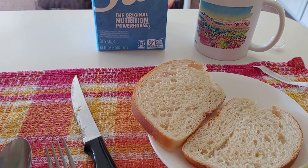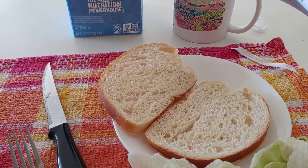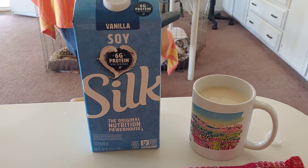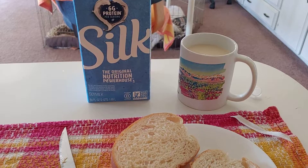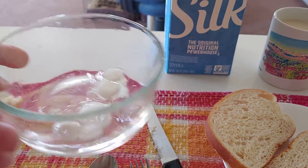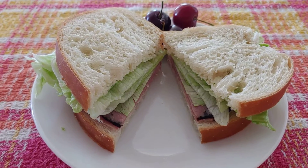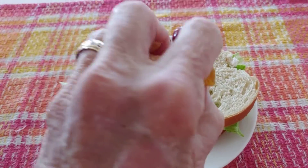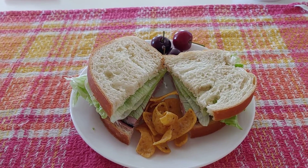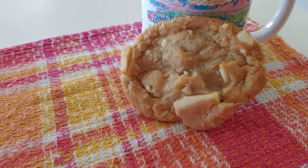I'm also having a piece of apple, some cherries, and some Fritos for a little crunch. I'm drinking vanilla soy milk, and I'm gonna finish up the rest of the pickled radishes. Bon appétit! And for dessert, a white chocolate chip cookie.